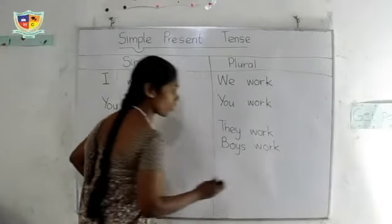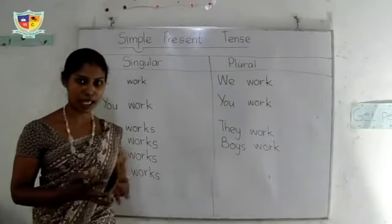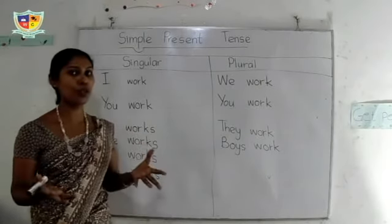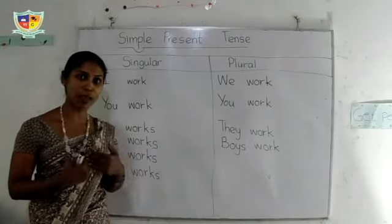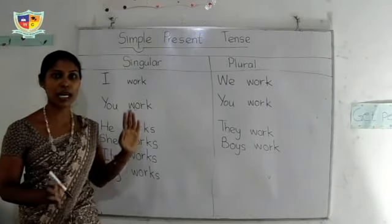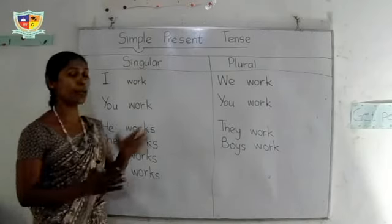This tense is used to talk about our habitual actions — normally, what we do in our daily routine. We can use this tense to tell about our habits. This is the way: subject plus verb. That's all for the positive statement of the simple present tense.